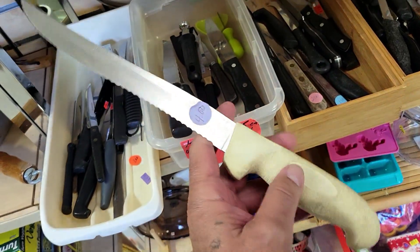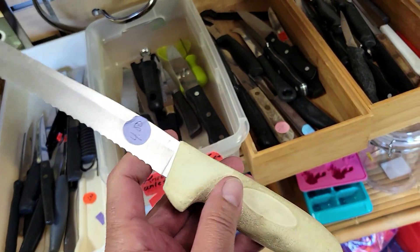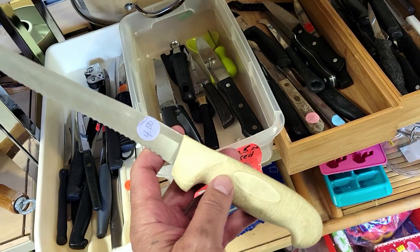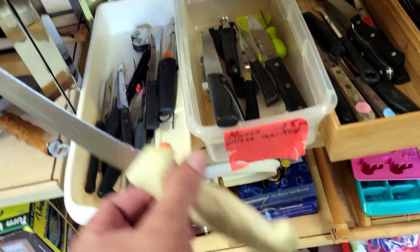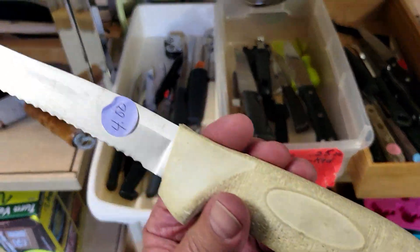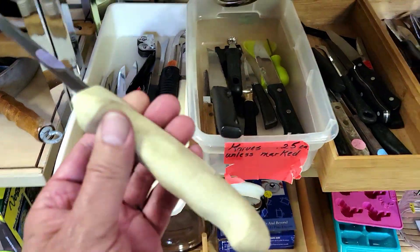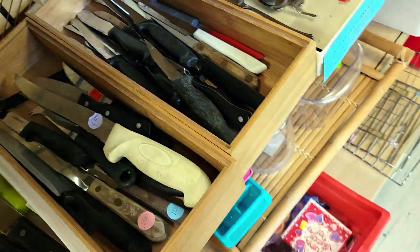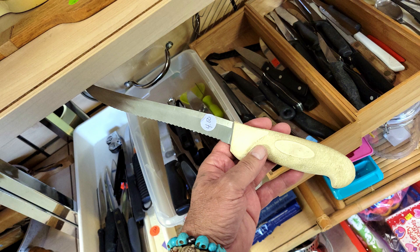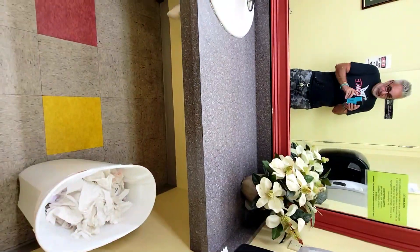Check it out — it looks like a serrated bread knife. Looks like a Dexter — this is an old kitchen knife from years ago. They want four bucks for it. It's in really good shape, but I don't need one because I've got tons of them. It looks like a Dexter. Nice to see them.